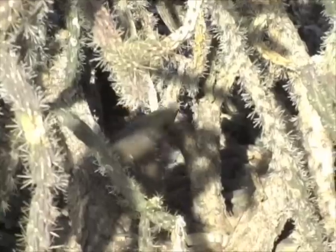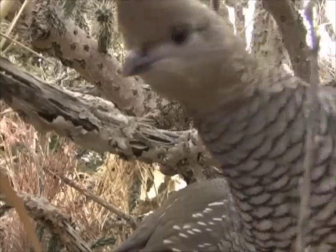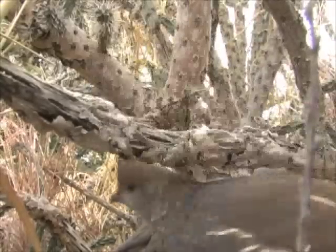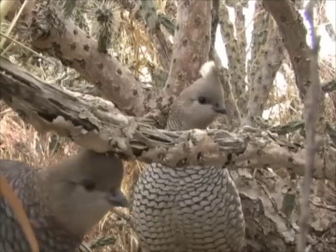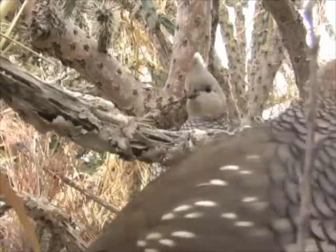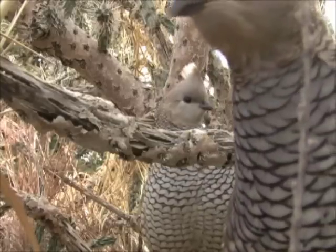Heavy cover, such as brush piles, sand plum thickets, or cholla cactus make safe quarters for resting coveys during midday hours. If birds are flushed from these, they don't often fly far before returning to the ground. Keeping up with the running birds in dense sand sage prairie is the hard part.